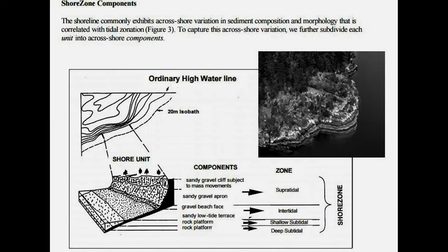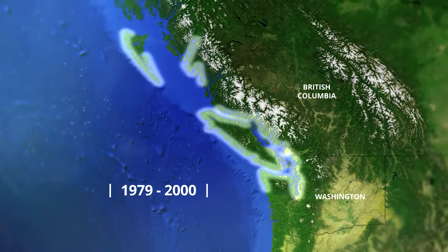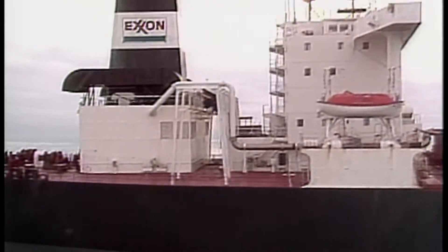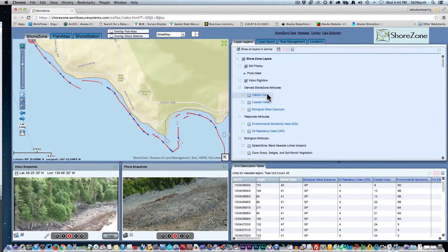ShoreZone has contributed to many coastal studies since its inception 35 years ago. That's when Canadian scientists started flying small sections of the British Columbia coast. They marked the route by hand, took snapshots, shot video, and jotted notes about the slope and consistency of the shore. Later, they added information about plants and animals. The program grew in fits and starts, but a single event in 1989 — the Exxon Valdez oil spill — drove home the need for a contiguous, detailed, and geo-referenced shoreline inventory.